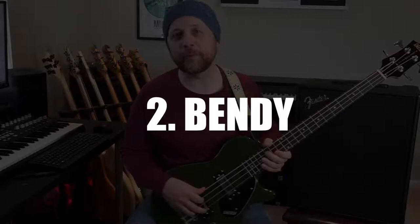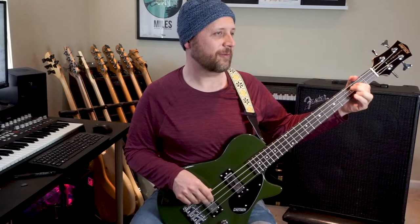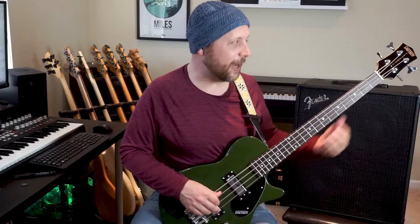Reason number two: easier string bending. You can definitely bend strings on a 34-inch scale bass too, but there's something about the shorter scale that makes string bends easier, especially in the lower registers. I mean, bending down on the second fret — that's not something you're ever doing on a 34-inch scale bass, but it's not that bad here.